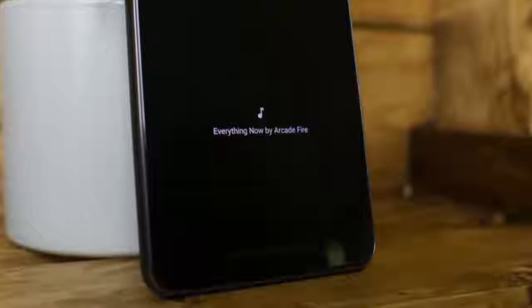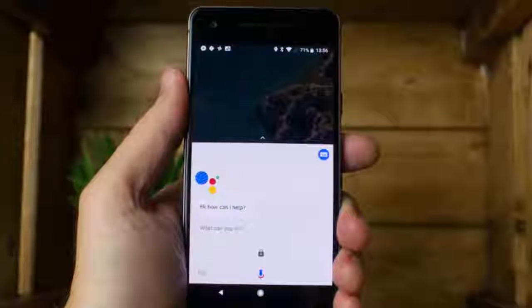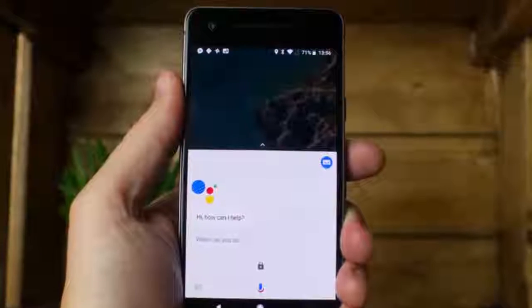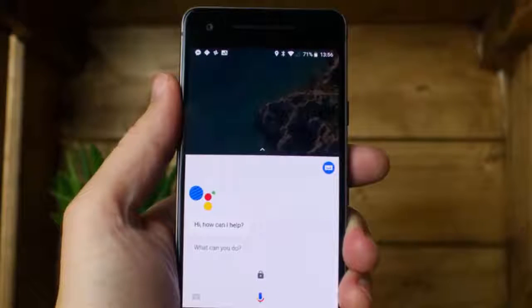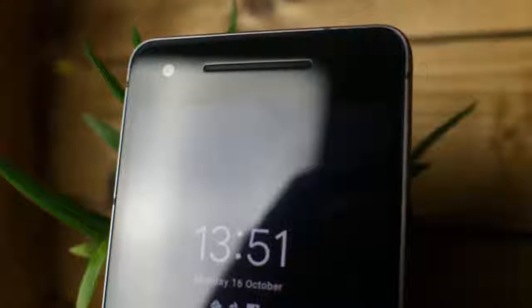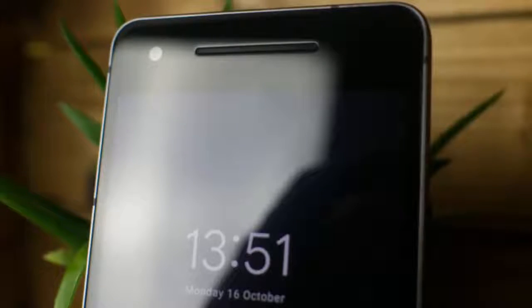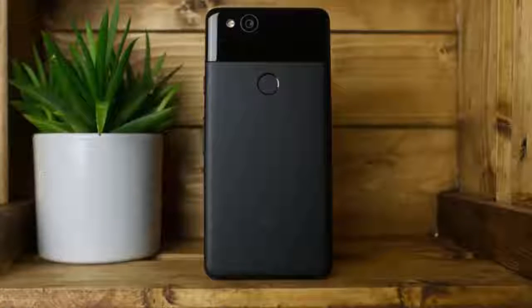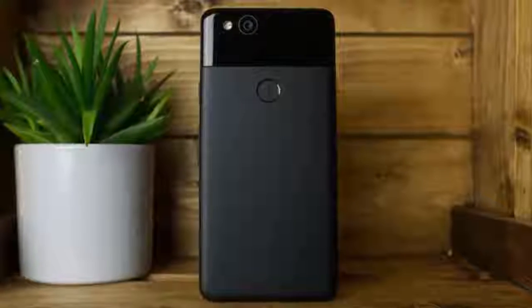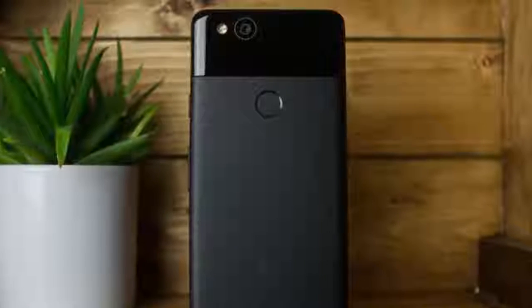As flagship phones go, the Pixel 2 is quite small, meaning the battery inside is also quite small at just 2,700mAh. Despite this, with moderate use, the Pixel 2 was comfortably able to get through a day — from wake-up at 7:30am to bedtime around 11:30pm with some juice still left. It's nothing close to being a 2-day battery, but even for heavy users it should get you through a busy work day. And if you do drain it, the quick charging technology ensures that just 30 minutes plugged in will more than half-fill the battery again.